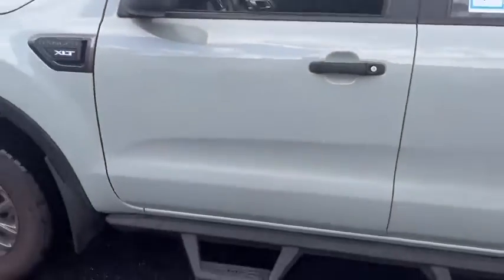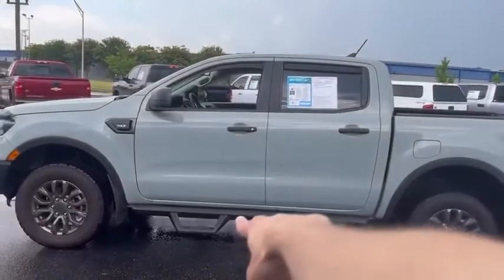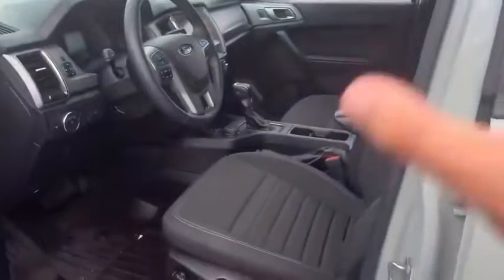We're going to step back and give you the profile of the truck — the most important part. Step assist, easy to get in. Look at the size of this cabin. Jet black interior. We're going to step inside.